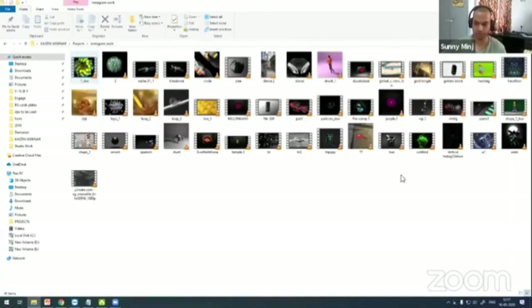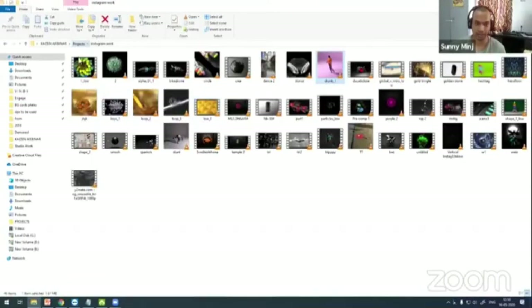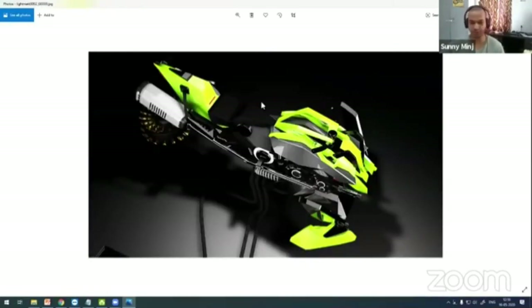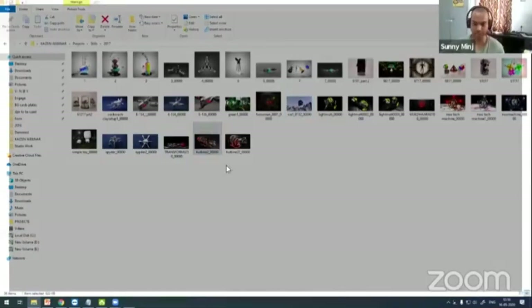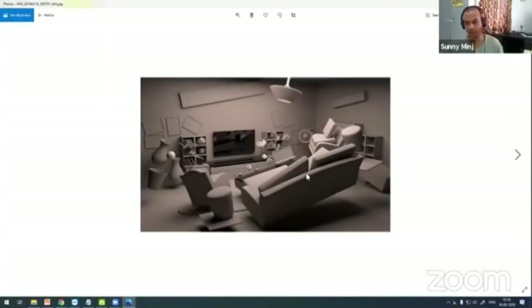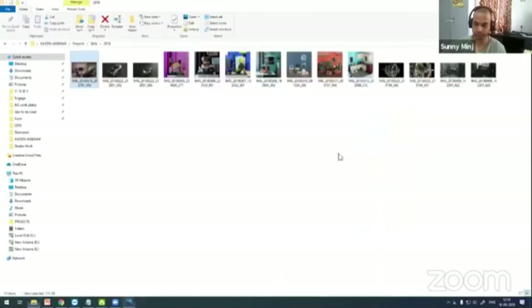Here I'll show you some of my older works. These are my really old works from 2017 — very basic. I was getting started and exploring 3D. As a student, you should always be inspired to learn whatever you can right now, because this is the time where you can explore so many things in the industry — modeling, texturing, rigging, or anything you want to do.